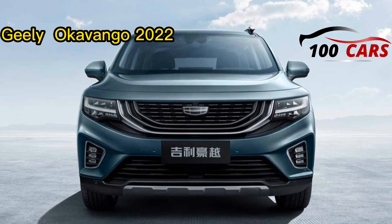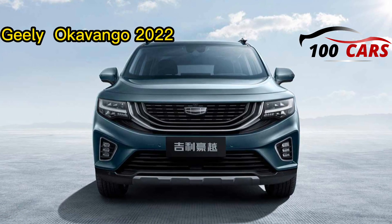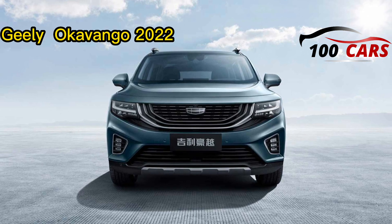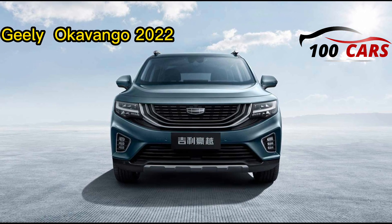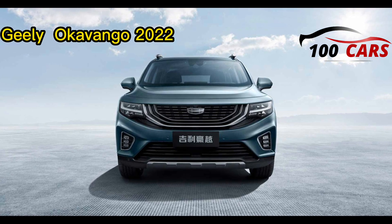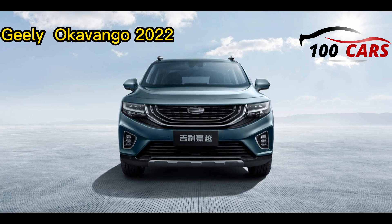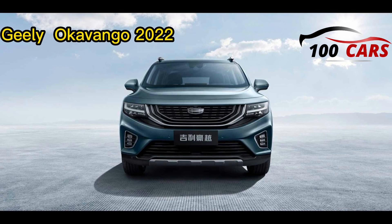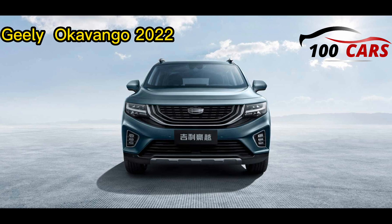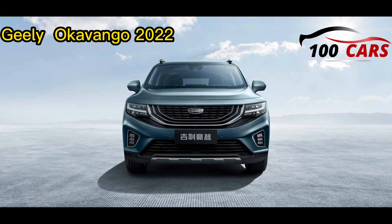The Geely Okavango is a fair-size hybrid SUV made by Geely. The Geely Okavango 2022, which belongs to the original generation presented in 2020, is a roomy vehicle furnished with Geely's most recent advances as well as a large number of security highlights. It is accessible in one trim only, powered by a 1.5-litre motor and a 48-volt battery.